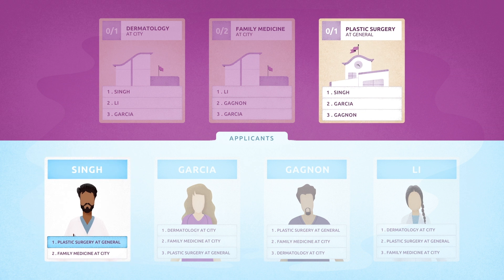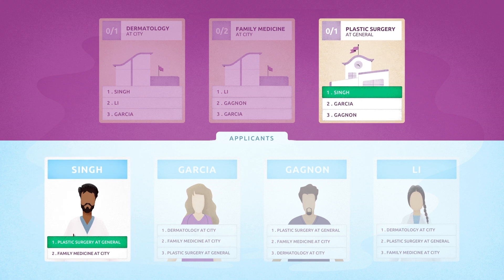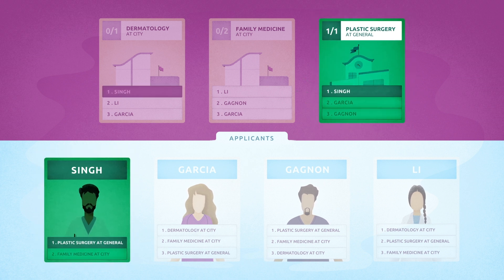Applicant Singh ranked plastic surgery at General first. The program also ranked Singh first, so it's an immediate match, and the program has filled its one position.